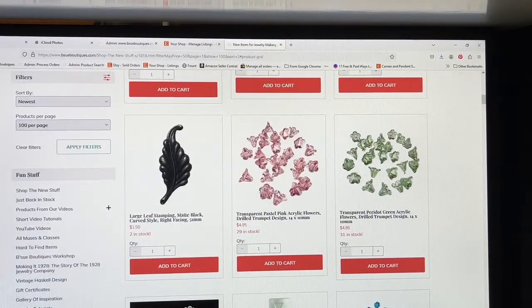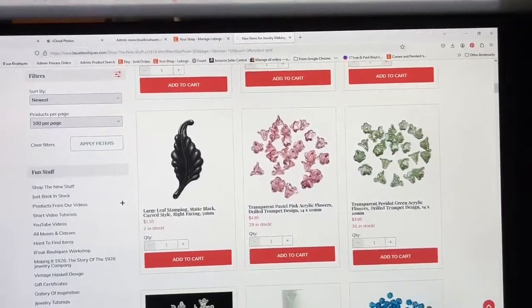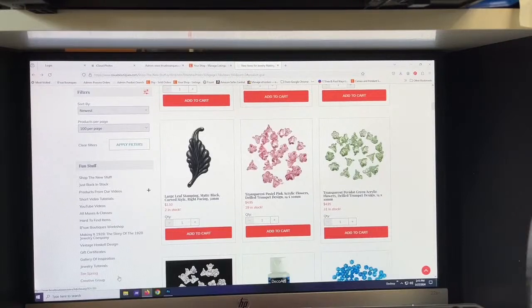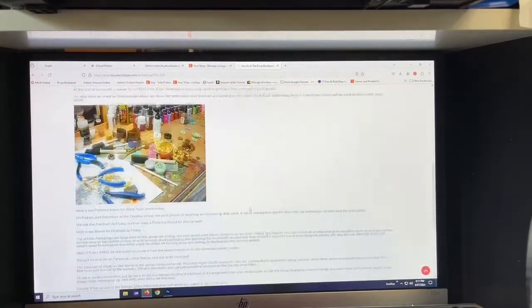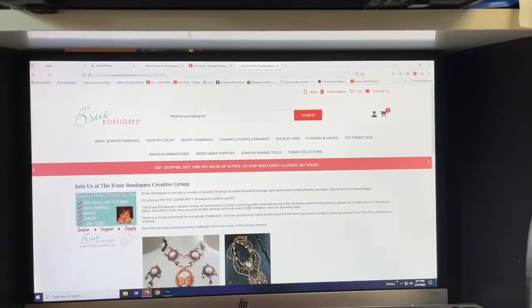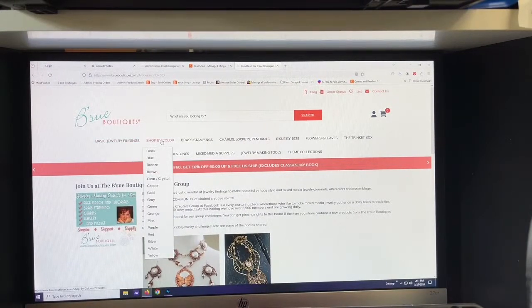At the very bottom of the left-hand list there's 'The Creative Group' — you can click on that and it'll tell you about the creative group on Facebook, how to join the newsletter, and all those things. Up at the top of the page you'll see all these navigation items. There's 'Basic Jewelry Findings' — it lists them all: bails, chain, clasps, connectors. You can also shop by color — if you're looking for blue beads, click on blue and anything related to blue comes up.